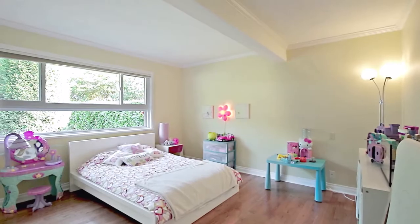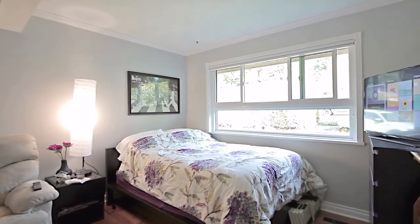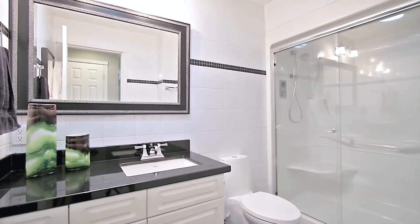There are 2 more bedrooms on this floor — lots of room for the growing family — as well as a full bathroom off of the hallway with a quartz vanity.